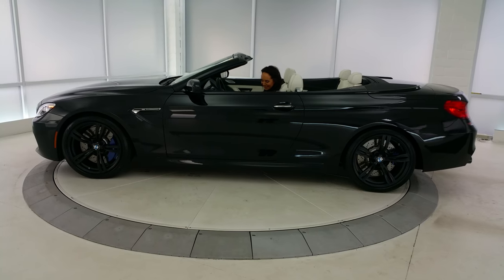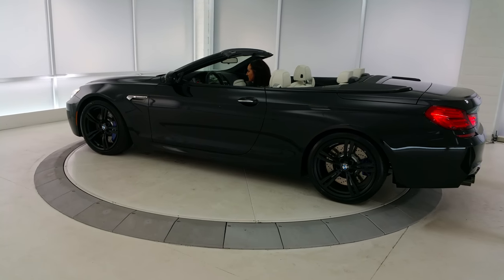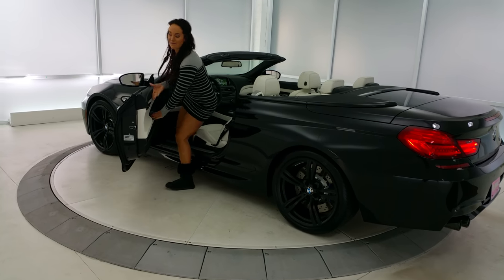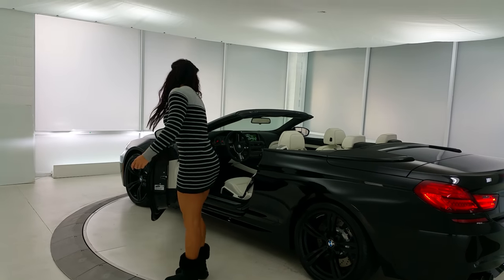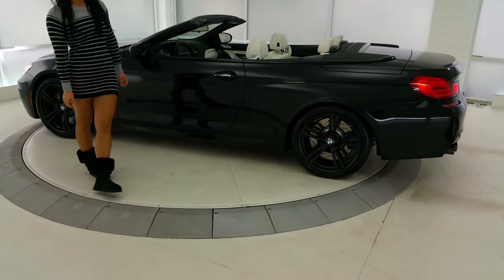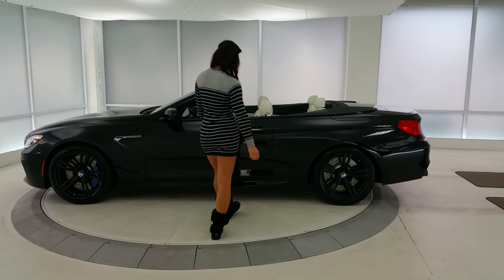Check out that interior with Allison. Is that awesome or what? That V8 sounds pretty good. There it is with the top down, so you can see it. We'll put the top up in a minute so you can see how it looks.